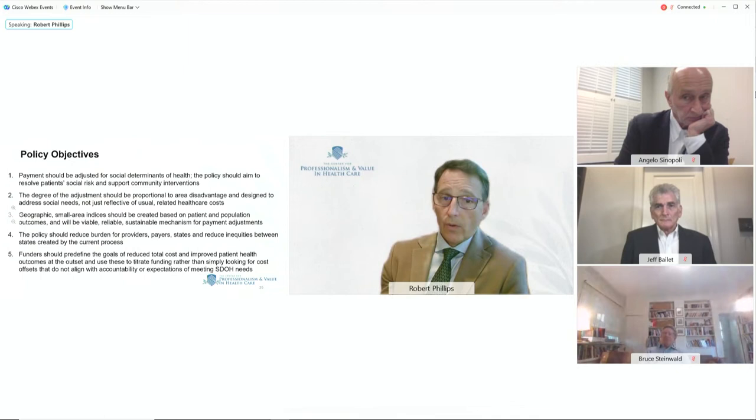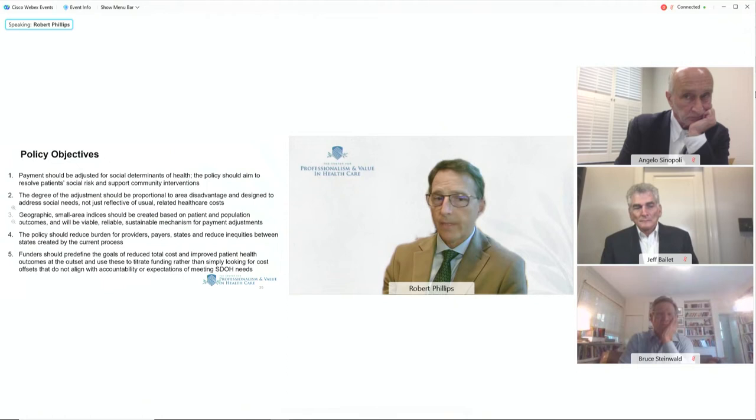It needs to be sustainable. With Stanford University and the Census Bureau, we've forged a new relationship to improve these indices and potentially create a government steward for producing the measure over time. The policy should reduce burden for providers, payers, and states and reduce inequities between states in the current self-nomination process — which I'm concerned some states will never enter, widening the inequities we already see in health outcomes between states.